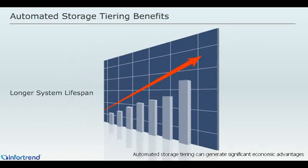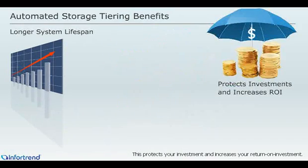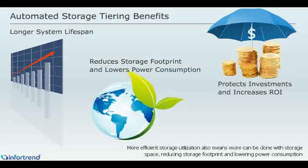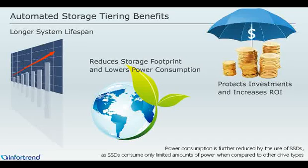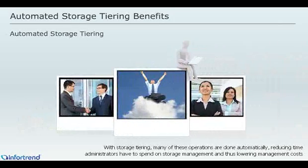Automated storage tiering can generate significant advantages. If storage space is more efficiently used, storage systems will have a longer lifespan, protecting your investment and increasing your return on investment. More efficient storage utilization also means more can be done with storage space, reducing storage footprint and lowering power consumption. Power consumption is further reduced by the use of SSDs, as SSDs consume only limited amounts of power compared to other drive types. For traditional storage systems, IT administrators have to manually configure data migration operations and assign applications to specific storage media. With storage tiering, many of these operations are done automatically, reducing time administrators have to spend on storage management and thus lowering management costs.